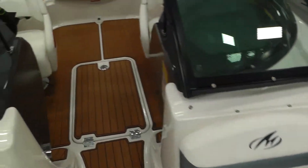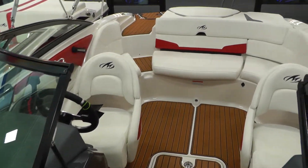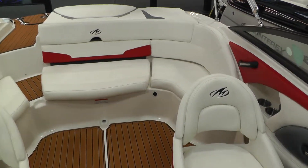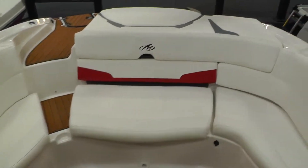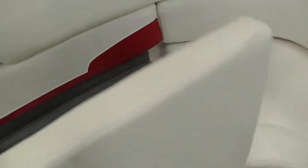This boat is rated for 11 persons — really, really good looking boat. Very comfortable, very roomy. It does have a removable cooler here under this rear seat pad. There you go — that tucks away nice.